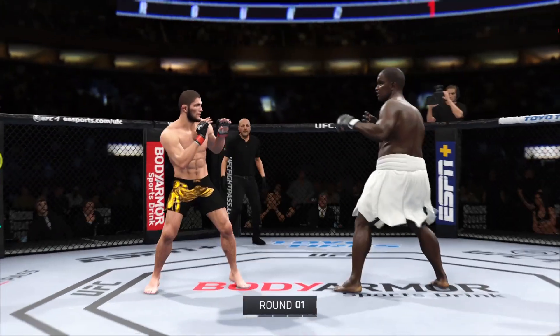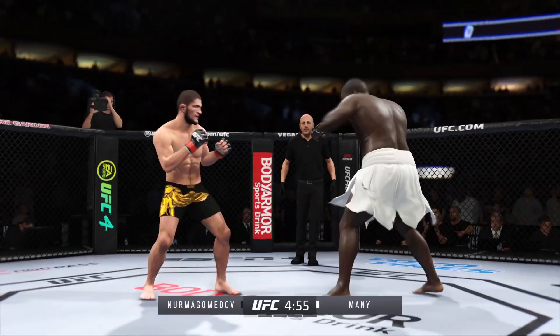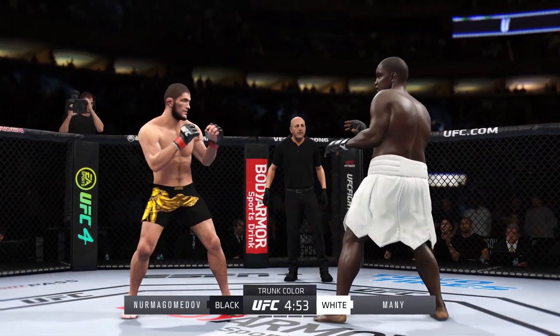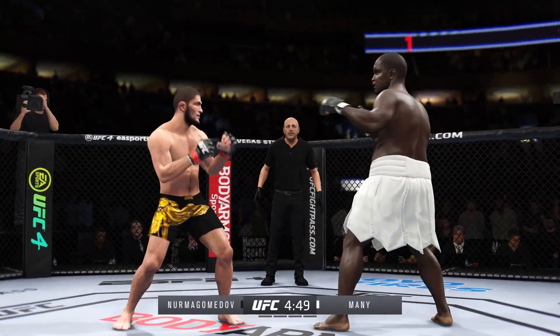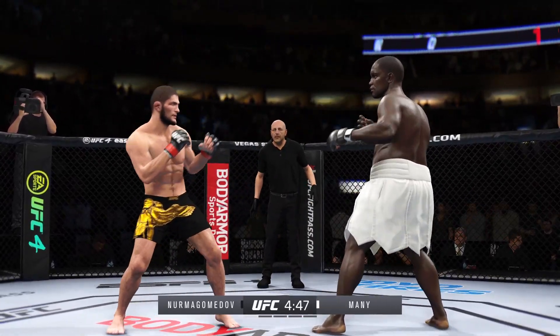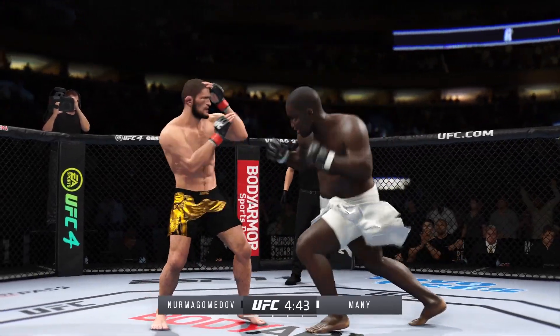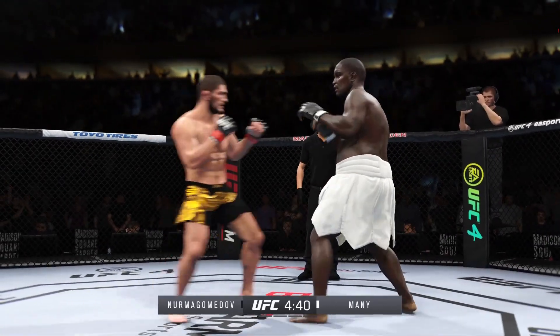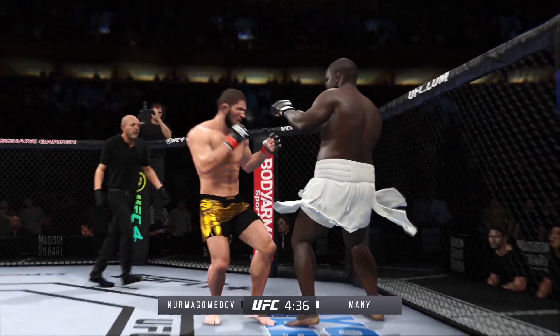All right, so here we go. This highly anticipated fight is now underway. Looks like a classic matchup of Striker versus Grappler. In this instance, you aren't simplifying things, because this is what got these two men to the show. One guy is known for his diverse attacks on the feet. The other guy is known for his ability to drag the fight to the mat and put his opponents in danger from the very start of the grappling exchanges.